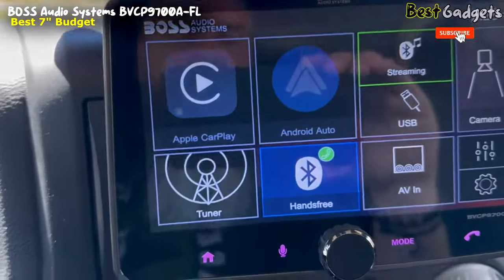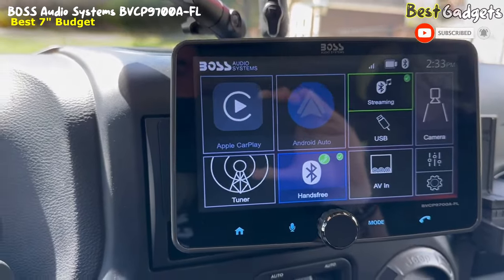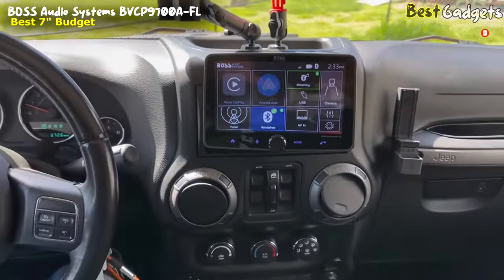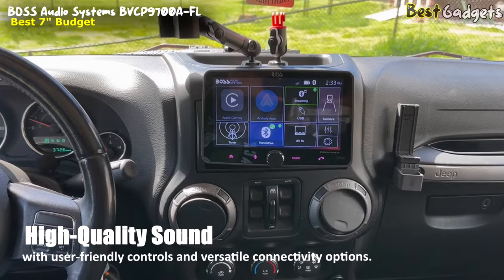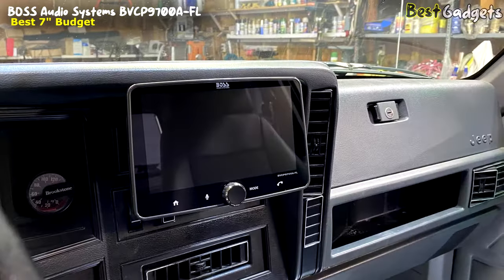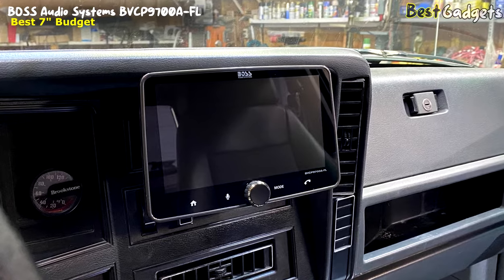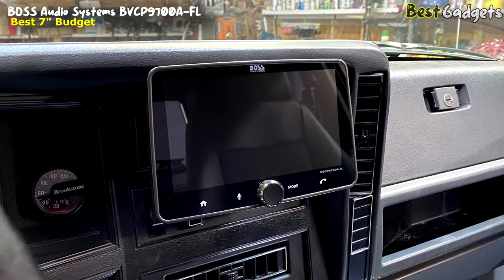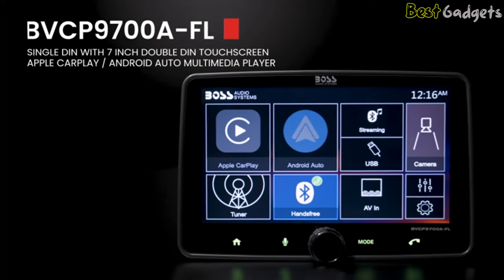With the BOSS BVCP-9700A Car Audio Stereo System, you can enjoy a top-notch audio experience on the go. The system is designed to provide high-quality sound with user-friendly controls and versatile connectivity options. With its sleek design, exceptional sound quality, and user-friendly interface, this stereo is an all-around pick for audio enthusiasts.